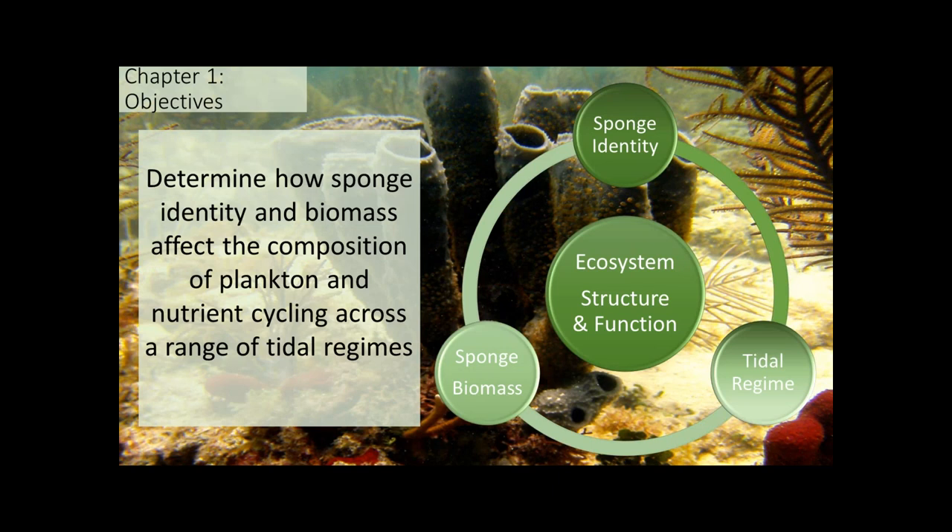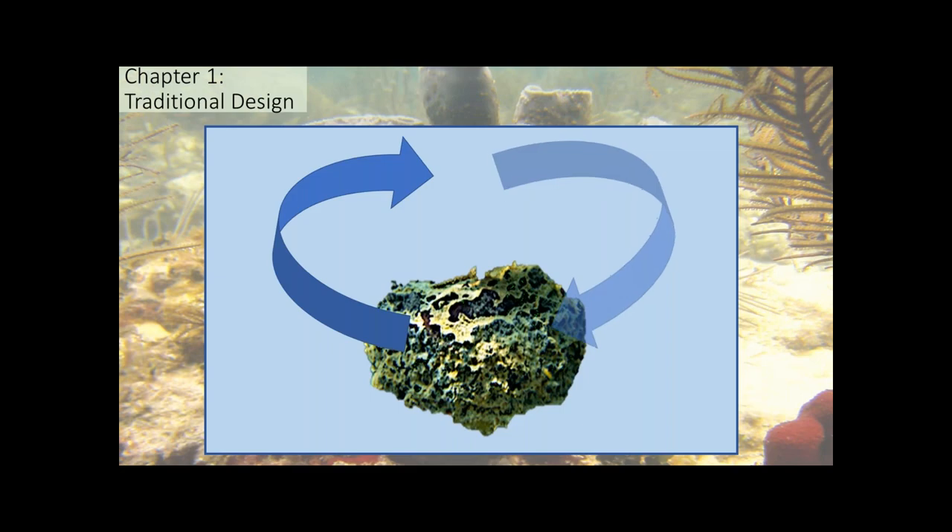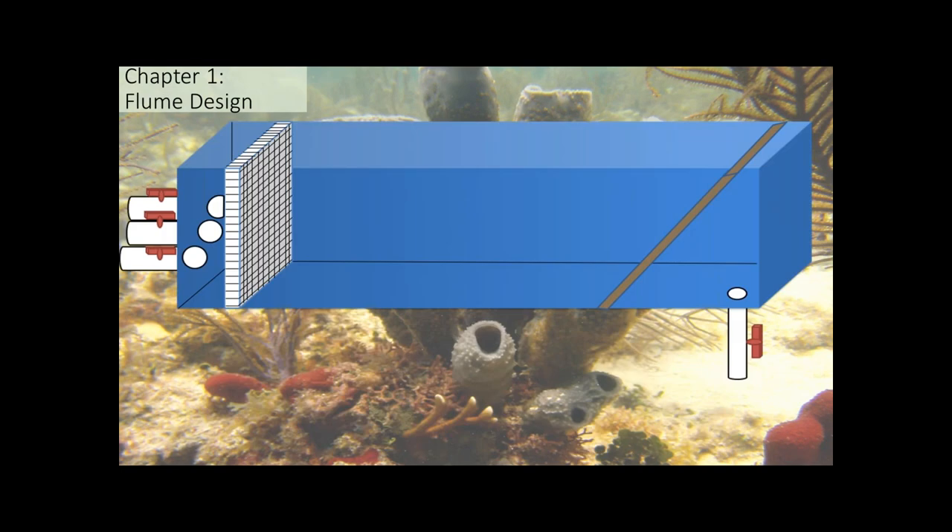This study represents the first chapter of my dissertation, in which I sought to determine how sponge identity and biomass interact across a variety of tidal regimes to alter the planktonic composition and nutrient availability in the Florida Keys. Studies on the effects of sponges on nutrient cycling have relied on incubator-based measurements, which may over- or underestimate filtration effects because sponges end up filtering the same water constantly. So I designed and constructed custom unidirectional flow-through flumes.